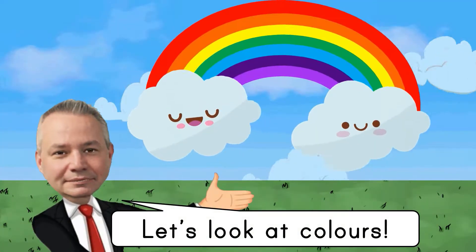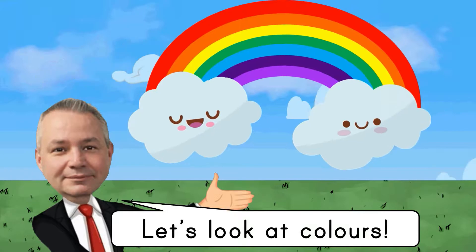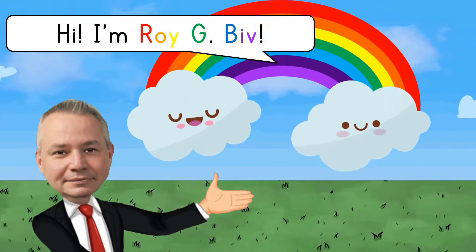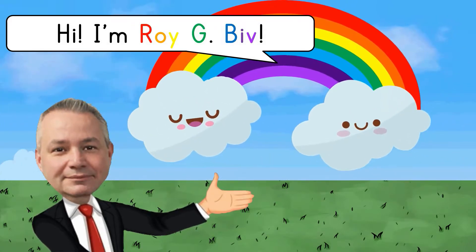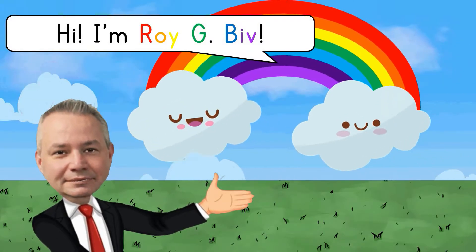Let's look at colors! Hi, I'm Roy G Biv — red, orange, yellow, green, blue, indigo, and violet.